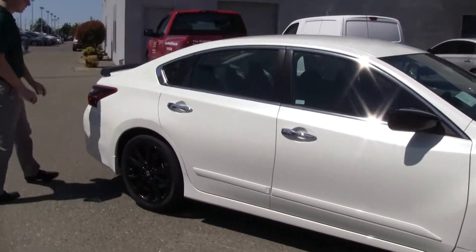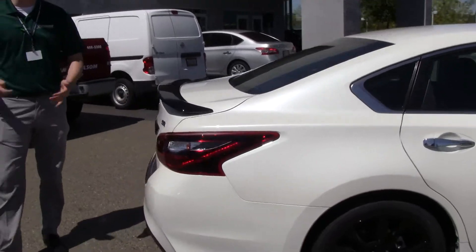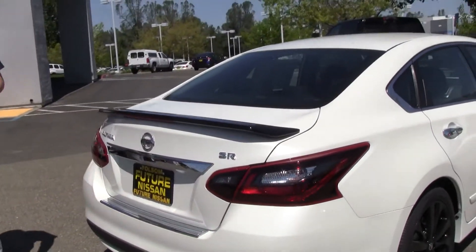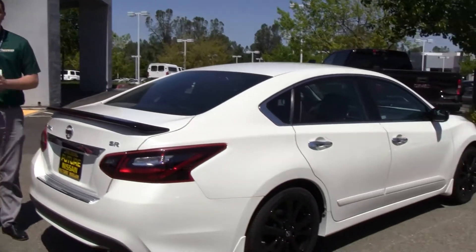Back here, as you can already see, you have the smoked taillights and the blacked out spoiler, which is different and exclusive to the Midnight Edition Package. Also included with the package, you have remote start, so you can start the car with a key up to about 200 feet away.